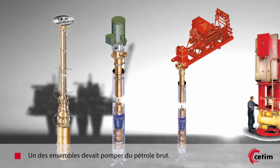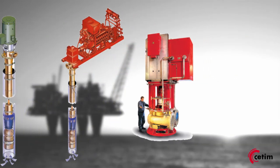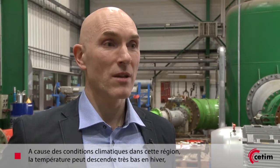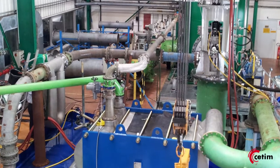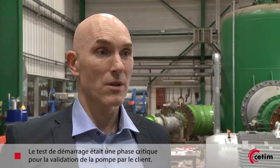One of the packages that was delivered was a crude oil booster package. Because of the winter conditions out on the oil field, where the temperature can drop significantly and the viscosity can proportionally increase, it is very important that the pump is able to start with those high viscosities — up to around 3000 centipoise. So the start-up test was actually critical for this pump to be accepted.